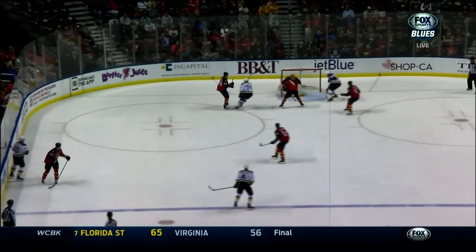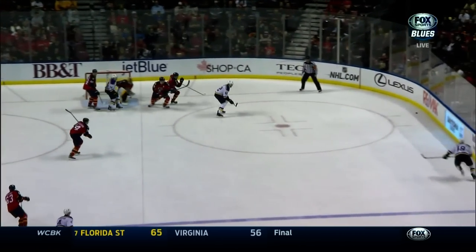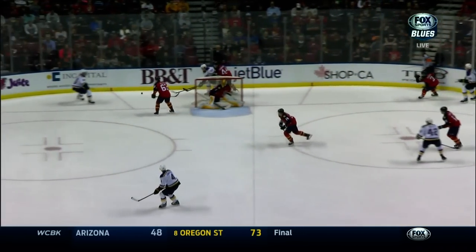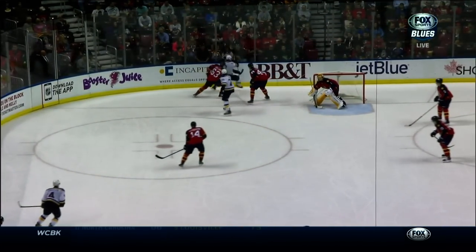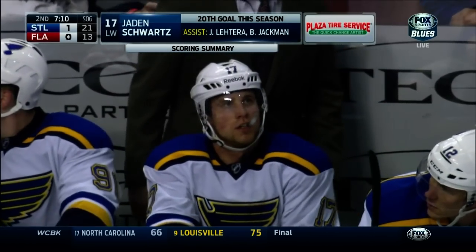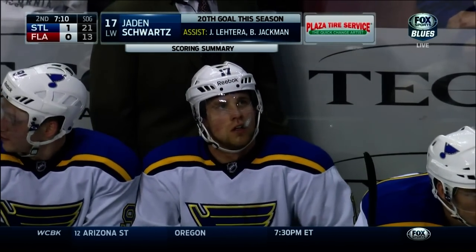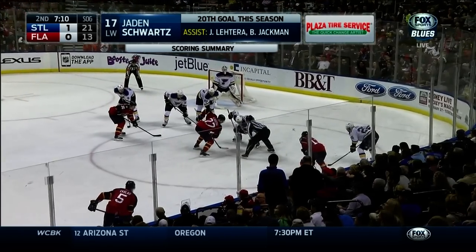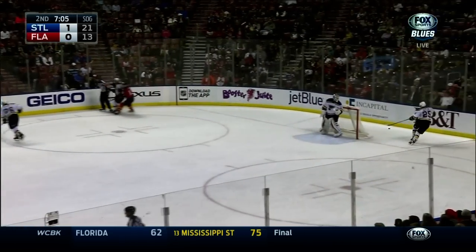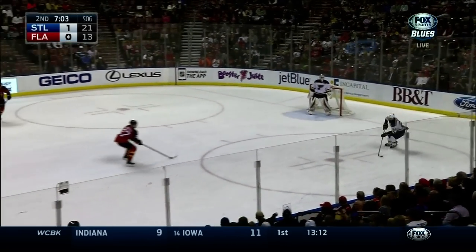Right after that goal by Jaden Schwartz. Bolmeister, number 19 on the right-hand side, playing the right side for the first time since spending some time on the right with the Calgary Flames — obviously spent some time on the right side as a Florida Panther as well. Our Plaza Tire Service scoring summary: Schwartz from Letera and Jackman. The Blues lead 1-0.